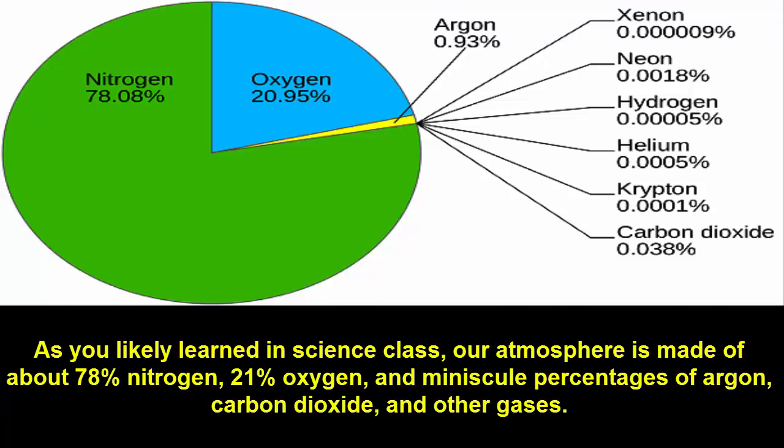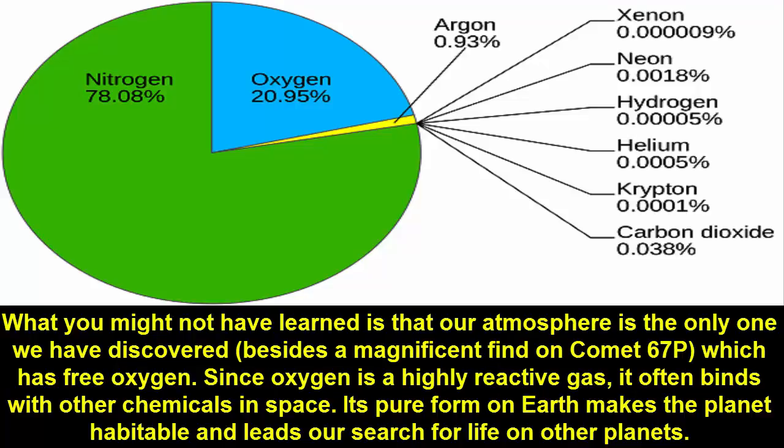Fact 7: As you likely learned in science class, our atmosphere is made of about 78 percent nitrogen, 21 percent oxygen, and minuscule percentages of argon, carbon dioxide, and other gases.